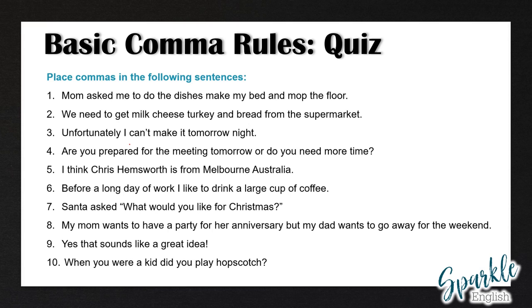So now we're going to correct these together. In number one: Mom asked me to do the dishes, make my bed, and mop the floor. We have a series of three different phrases, and we have to separate these using commas. In number two: we need to get milk, cheese, turkey, and bread from the supermarket. This comma before the conjunction is called the Oxford comma. Some people prefer not to use it, but I always use the Oxford comma — it helps to prevent confusion. I have a video on the Oxford comma which I will also link in the description below.